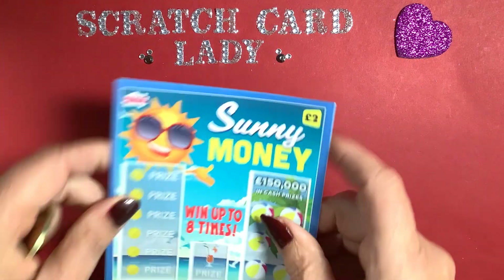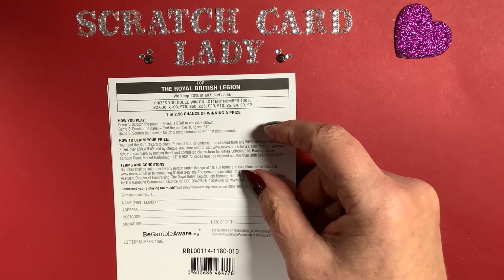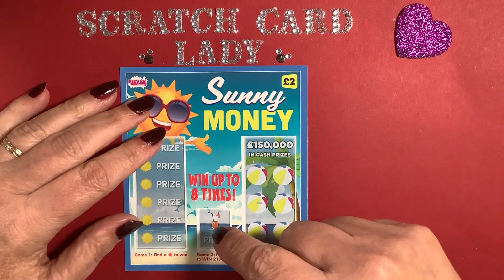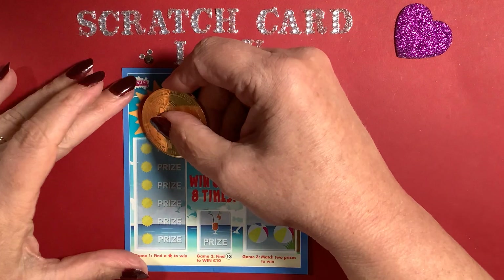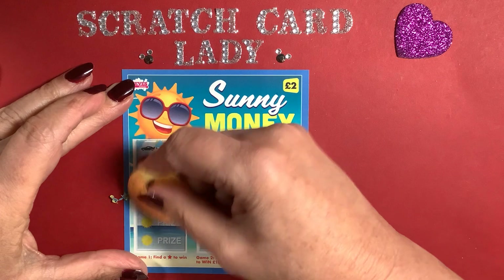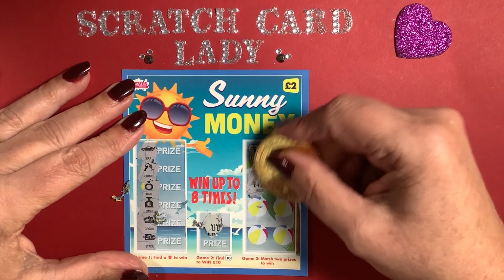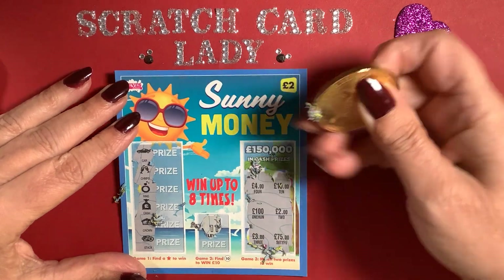I've now got my last three cards which are Sunny Money. It's similar to the Best of Luck but slightly different — I like this one because you only match two prizes to win. You need to find a 10 to win 10 pounds here, and find a star along here. Car, champagne, ring, cash, crown, and a stack — nope. I need a 10 here — 11, one away. Nothing on that one.